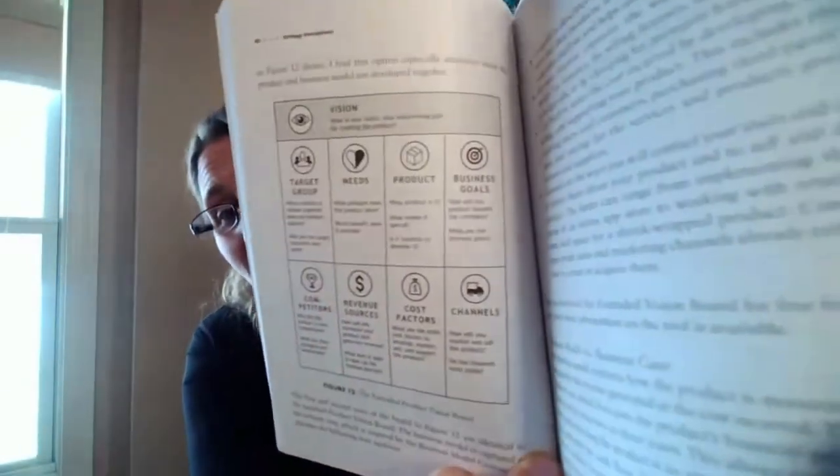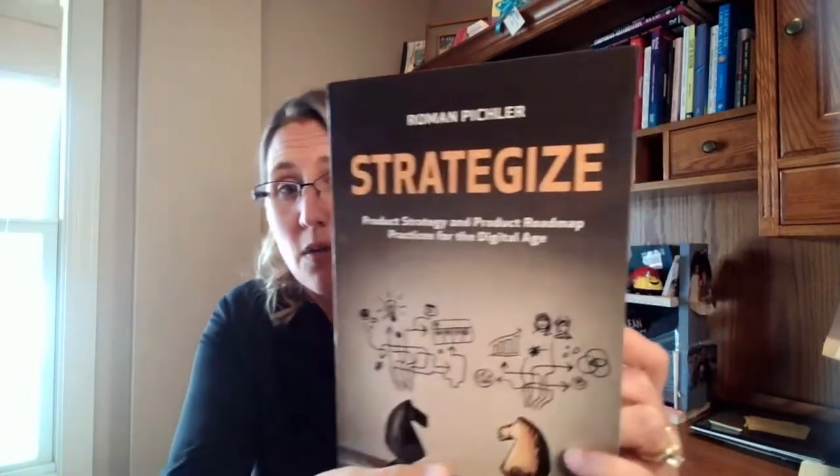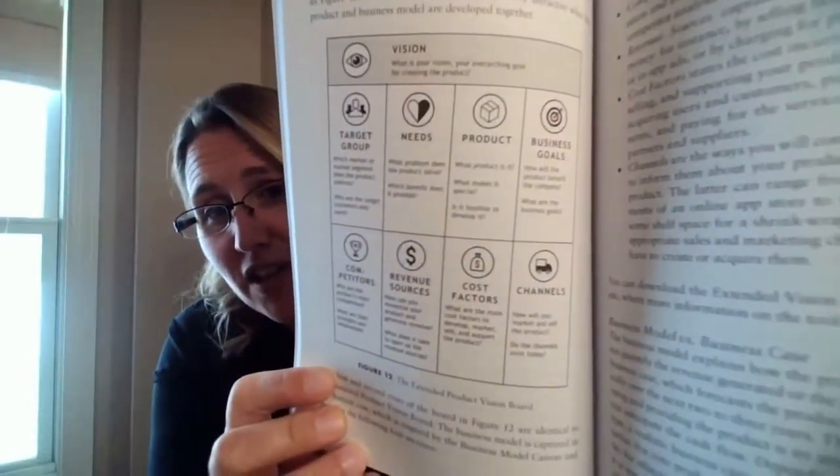And so in my reading, I got this awesome little chart — I'm on page 40 of Strategize by Roman Pitchler. Check it out at your independent bookstore; it's also available online.